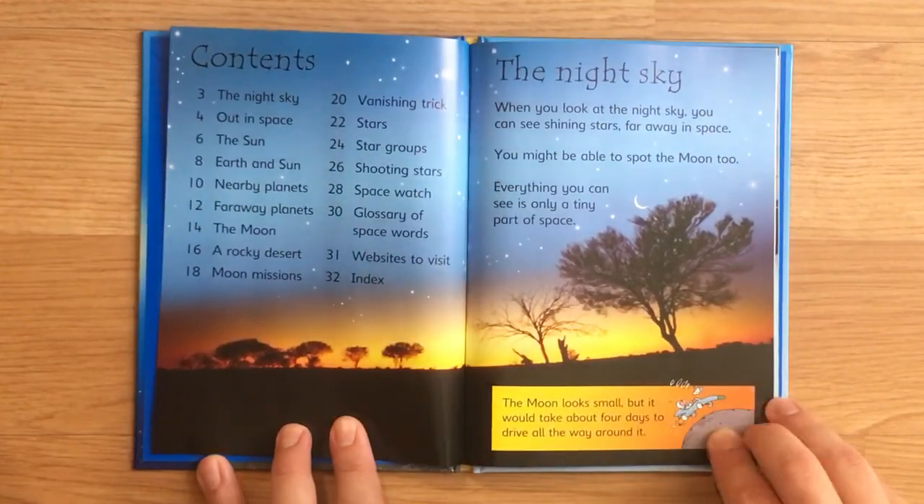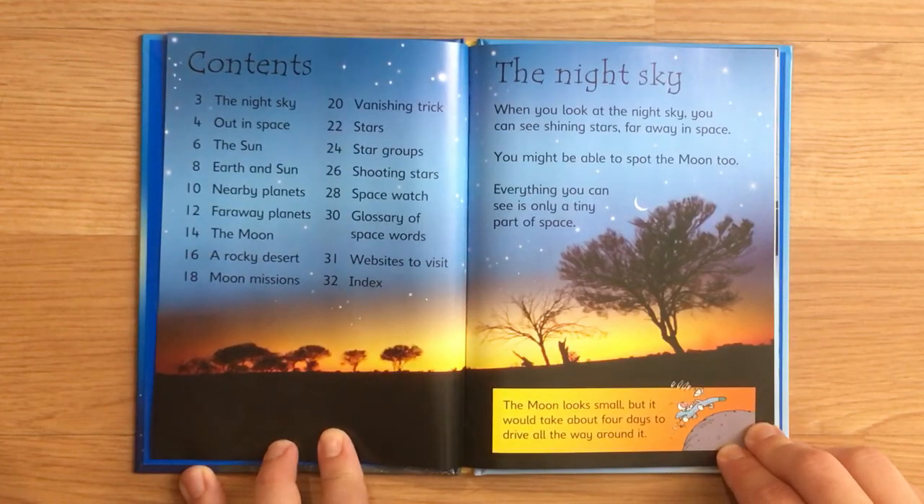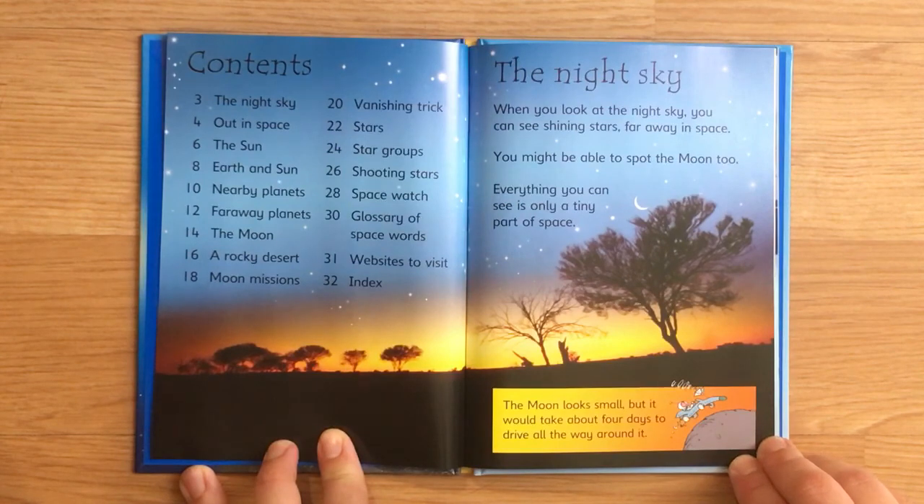The night sky. When you look at the night sky, you can see shining stars far away in space. You might be able to spot the moon, too. Everything you can see is only a tiny part of space. The moon looks small, but it would take about four days to drive all the way around it.